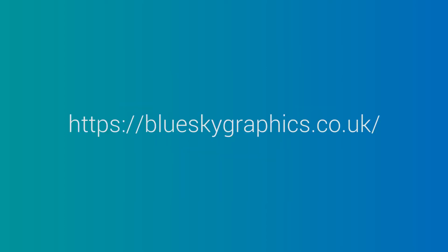Our website and enrolment registration information can be found at Blue Sky Graphics dot co dot uk.